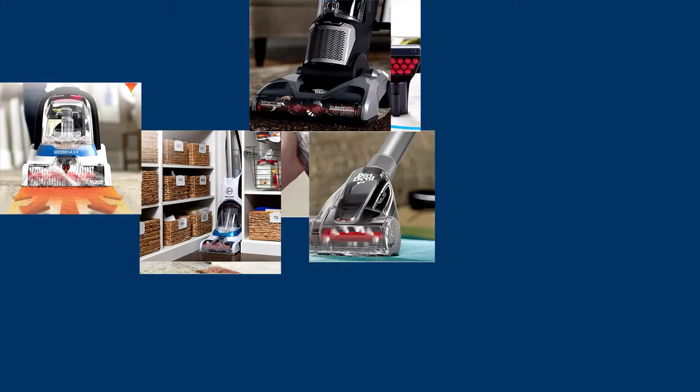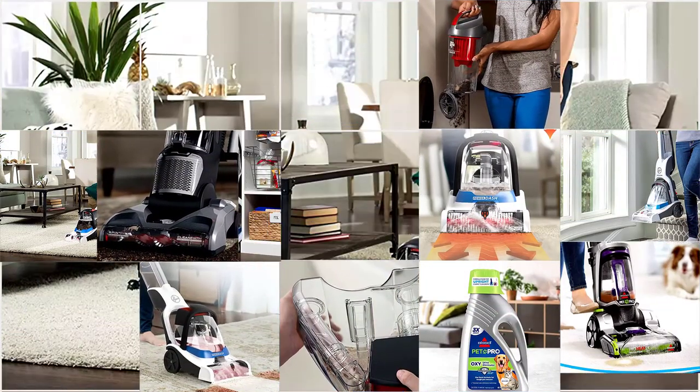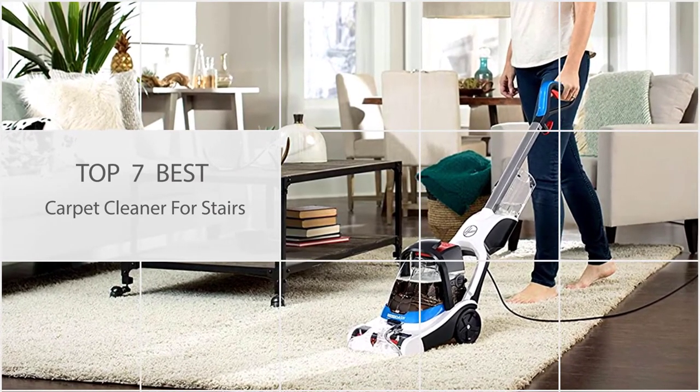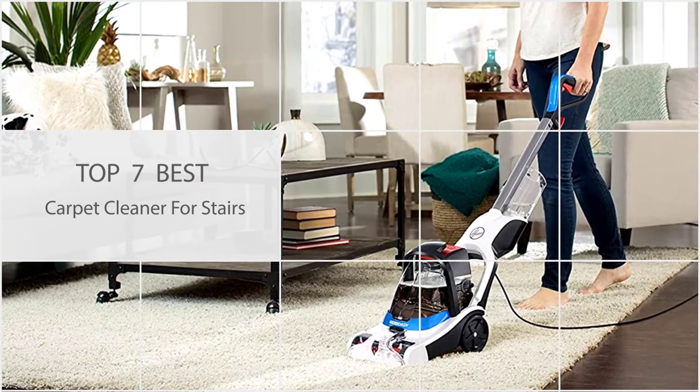Do you constantly struggle with cleaning carpeted stairs? Not anymore. With this comprehensive list of the best portable carpet cleaners for stairs, you can easily get your stair cleaning tasks done.